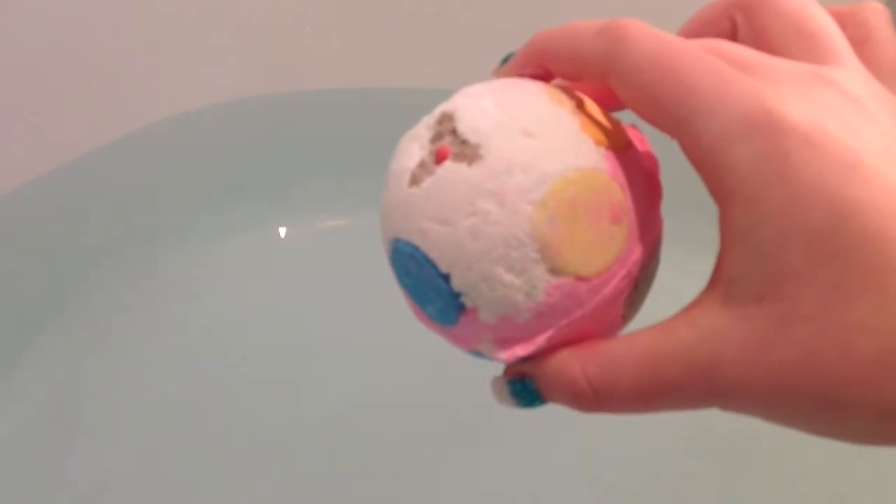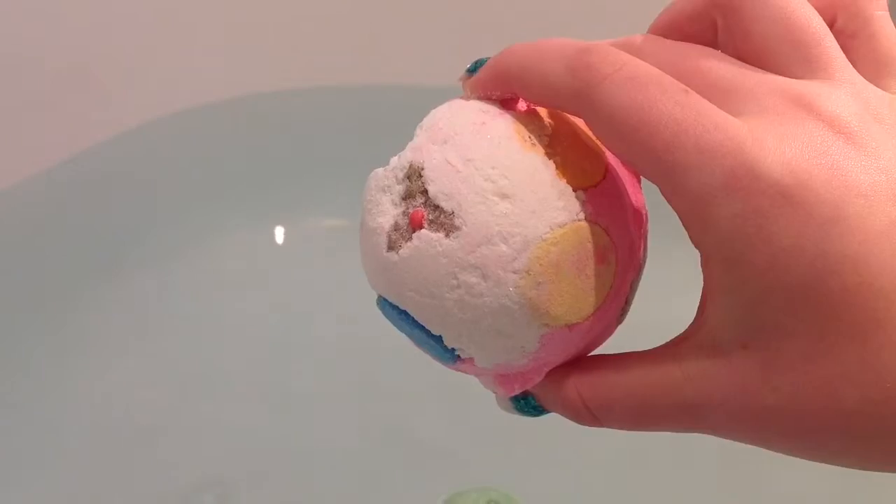Part pink and part white with multicoloured polka dots dotted around its sides, this bath ballistic is a feast for the eyes.